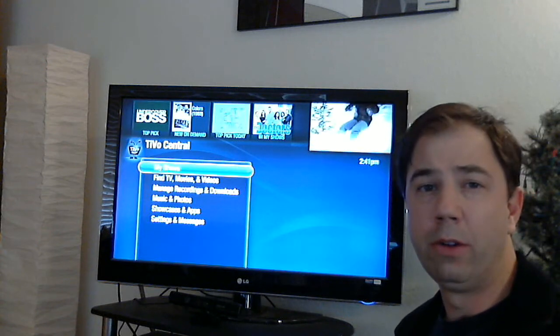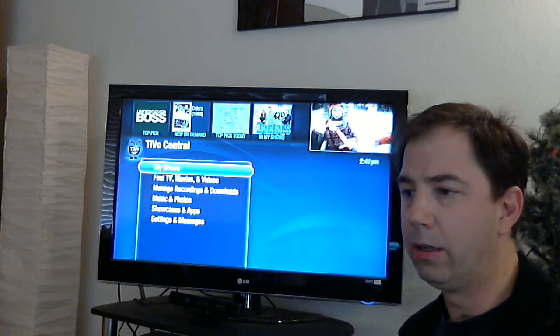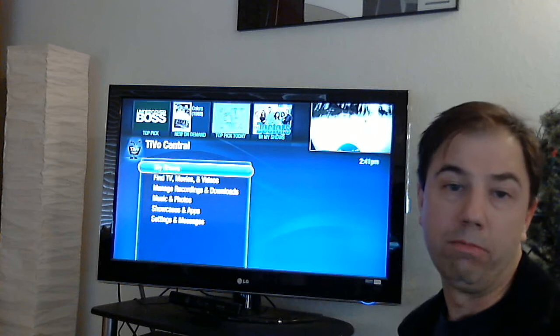Hey everyone, I got the new TiVo UI update and I want to go ahead and walk through and show you some of the things and give you a feel for what I thought was a nice improvement.